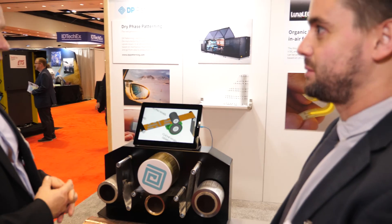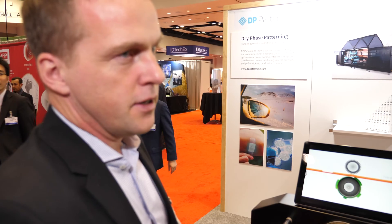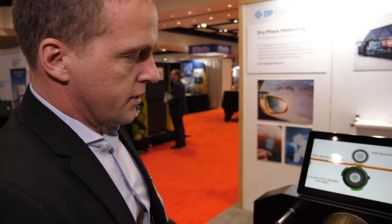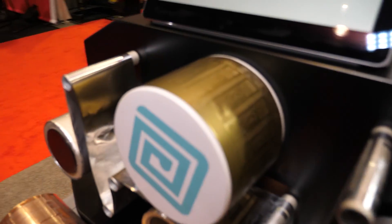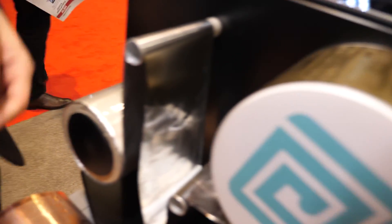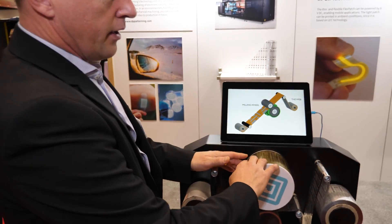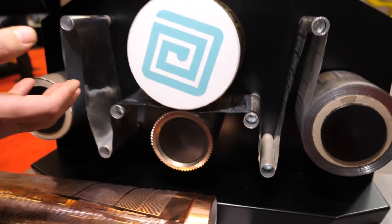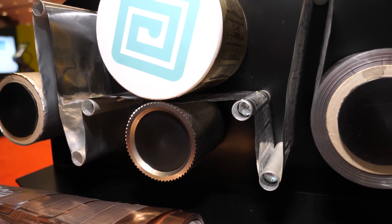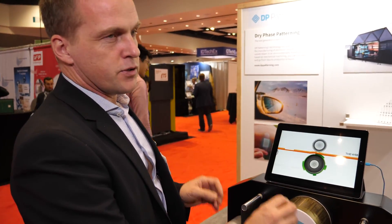And what applications do you see this as having the most impact in? Our first market was RFID. It's a perfect match. You can see some RFID example antennas here — this is just a mock-up showing how the technology works. It's a very simple process. You see here it's just a cutting wheel and a flexo wheel that pushes out the pattern, and the cutter cuts away the top surface. By doing this you have a manufacturing process in one single step.